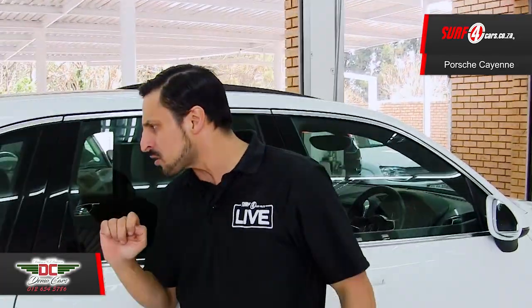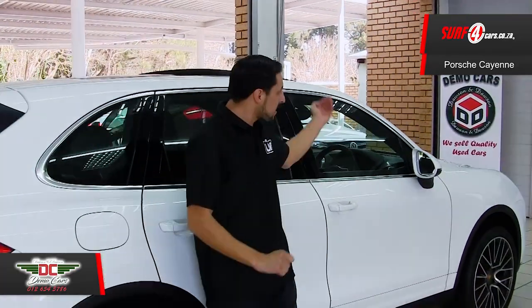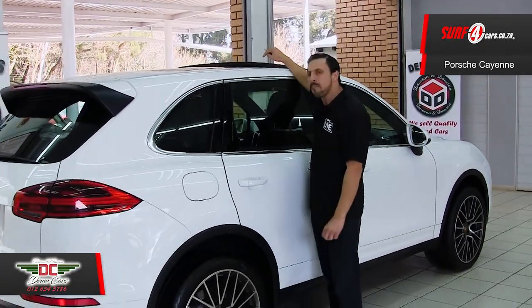Number four, included in this 2015 model is adaptive cruise control and a panoramic sunroof.